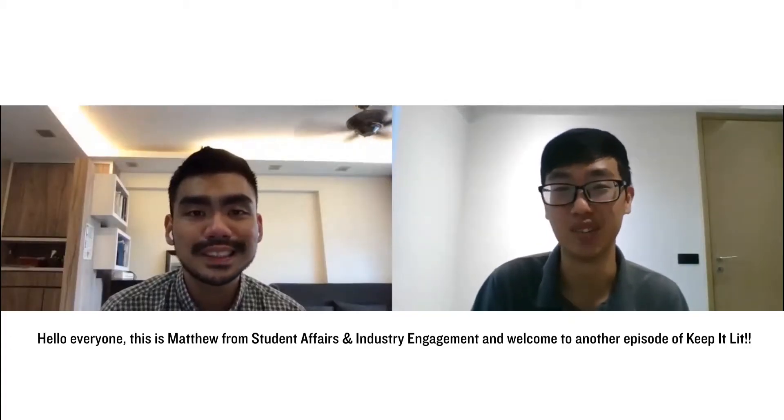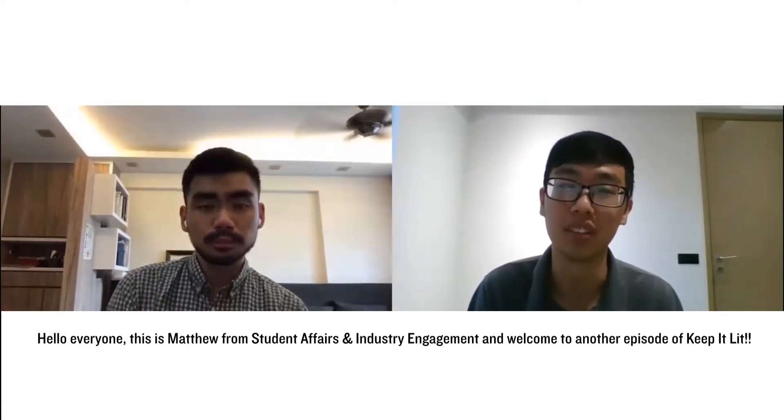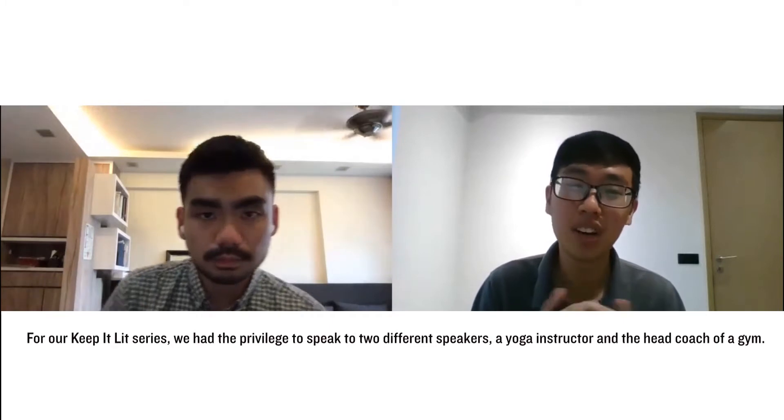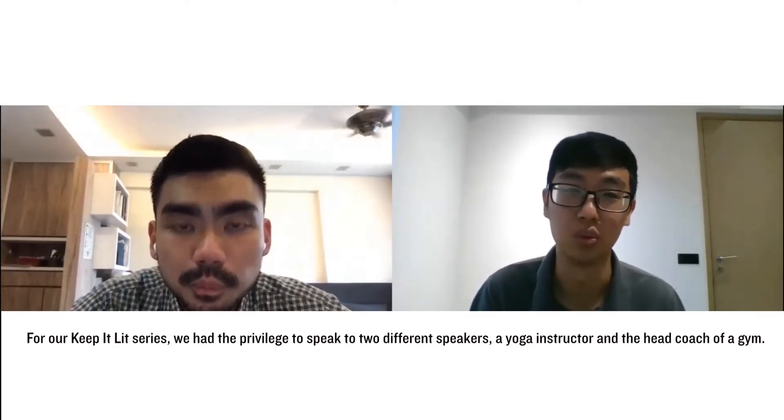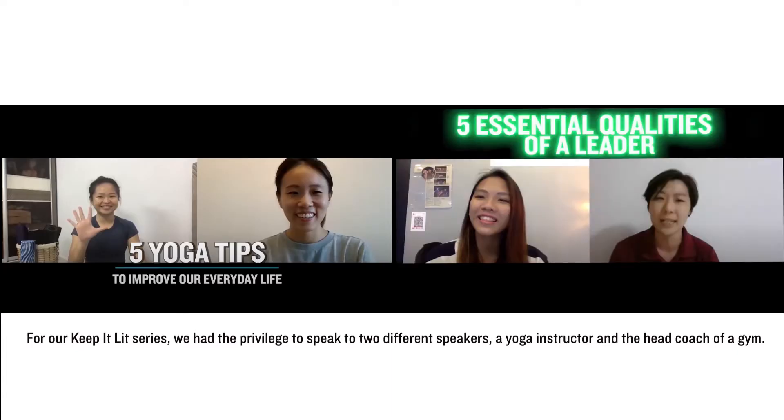Hello everyone, this is Matthew from Student Affairs and Industrial Engagement, and welcome to another episode of Keep It Lead. For the Keep It Lead series, we have the privilege to speak to two different speakers — a yoga instructor and a head coach of a gym.